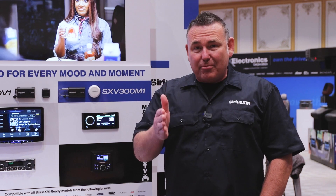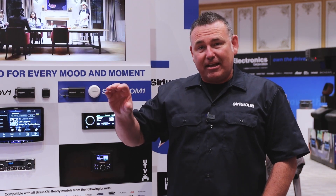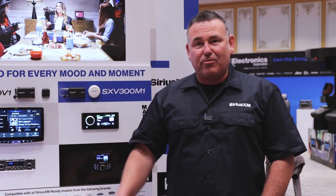SiriusXM is a huge component in a vehicle nowadays. Consumers expect that technology to be available both in the OEM system as well as aftermarket upgrades. Alpine and SiriusXM, through our electronics, are able to offer the consumer on the aftermarket side SiriusXM 360L, which is an expanded platform. It's been a beneficial relationship. As a dealer, just remember — we don't compete with anybody else. We are absolutely one of the best profitability accessories you can add to any SiriusXM-ready head unit.